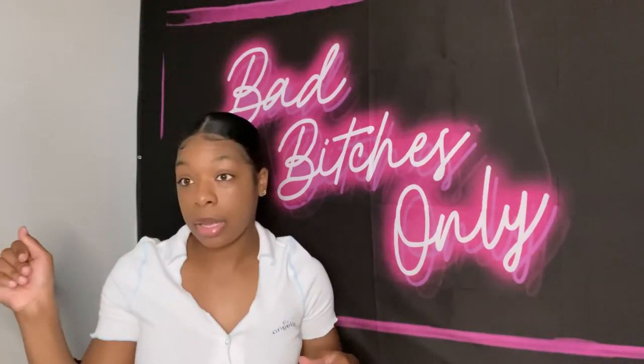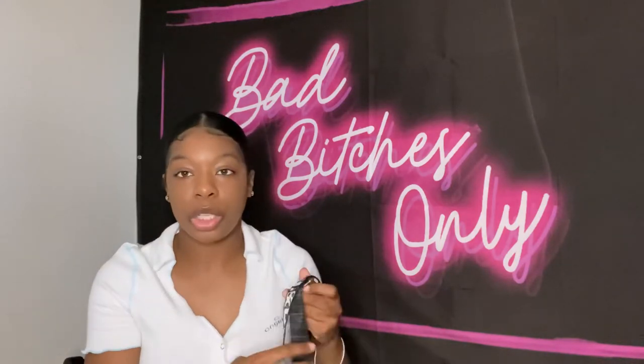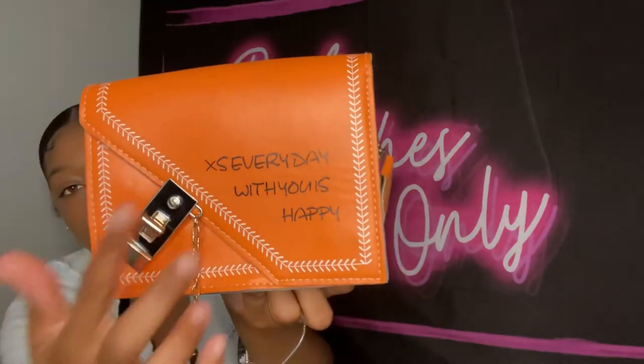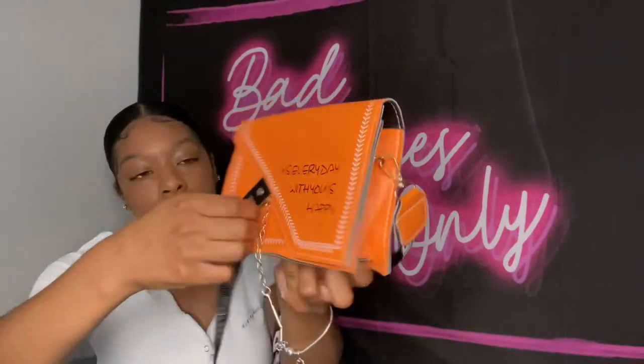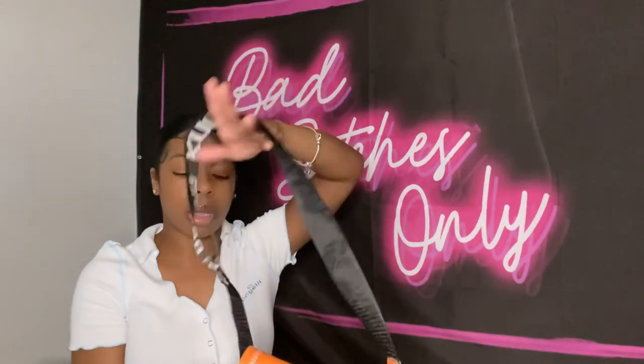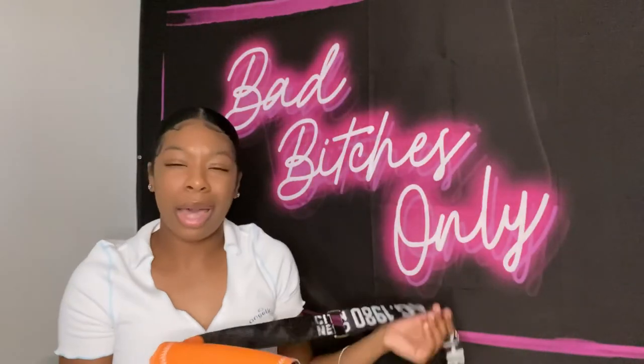By the way, those last few bags were also from Shein — most of my bags are from Shein. This next one is orange with a black and white strap, similar to the purple one shown earlier. It has a little locket on the front that you twist to open. I have a photo on my Instagram wearing this bag. I've only worn it about twice — not one of my favorites.